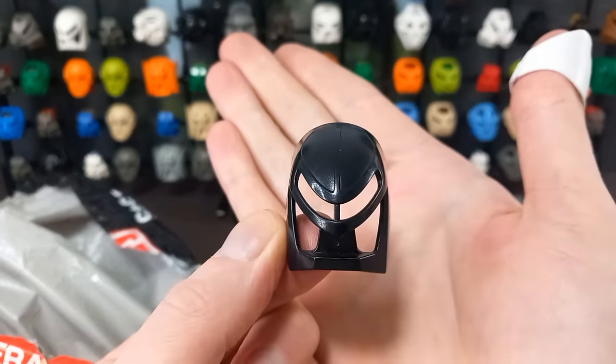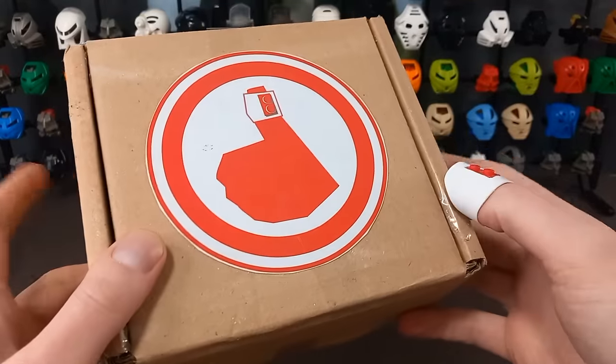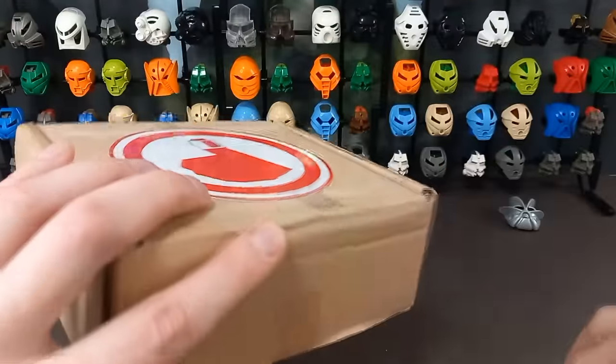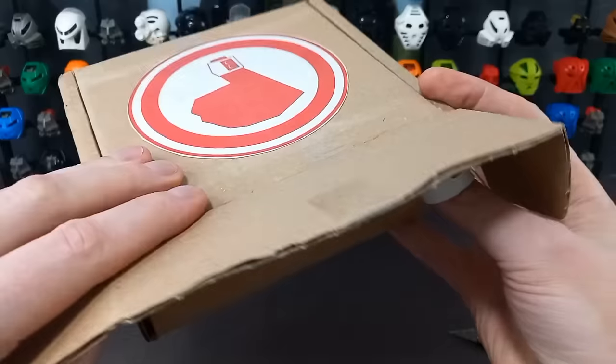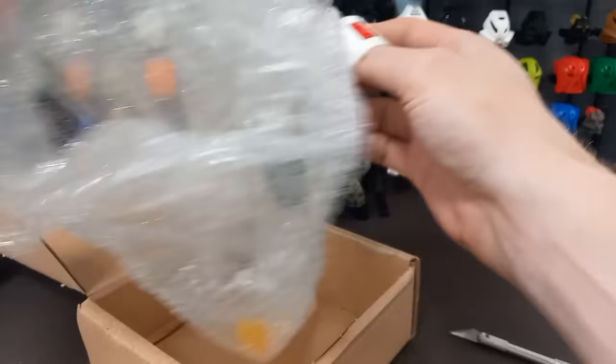And a Black Miru — because you can never have too many black masks. Plus we need it for the display because the other one's still on Shadow Lewa. And then finally, it's a big box for a single mask, but at least it's going to be safe — and it's one I'm really happy to get.